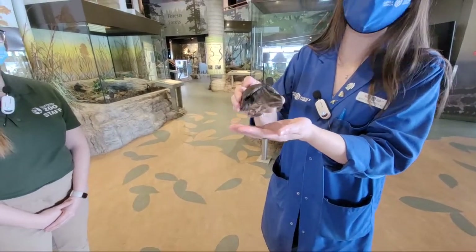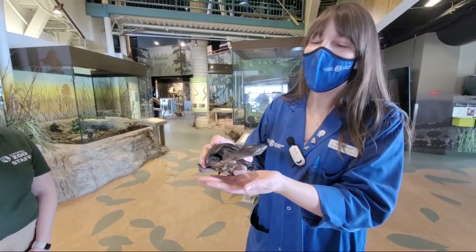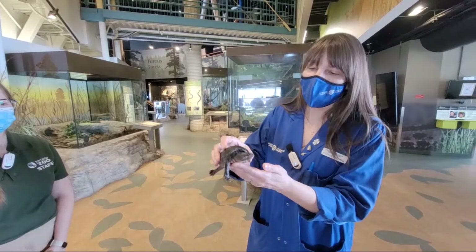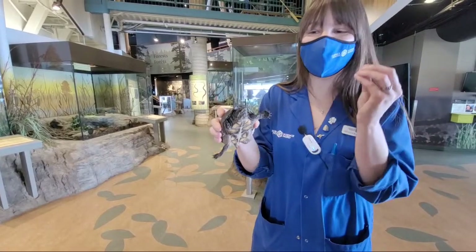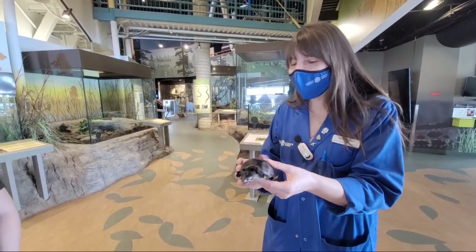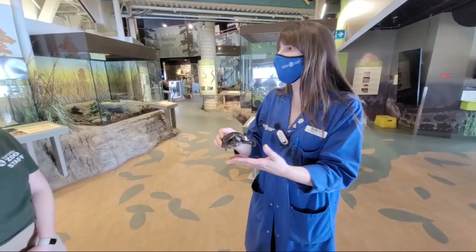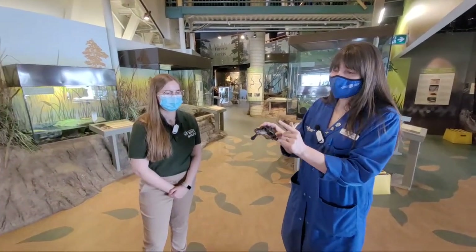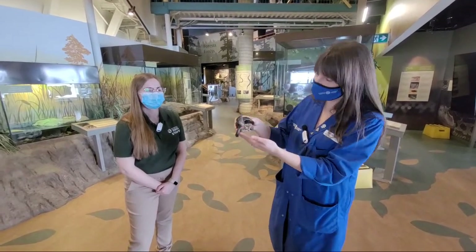This is an adult stinkpot turtle. They also have another name called an Eastern musk turtle. I like to call them stinkpot turtles just because it's way funnier to say. They get that name because they have several glands near their tail at the bottom of their shell that produce a really stinky, musky smell. They're fantastic little turtles — even though they are quite small, they do live in larger bodies of water. This is Erno, everybody, and Erno is demonstrating a lovely long neck.